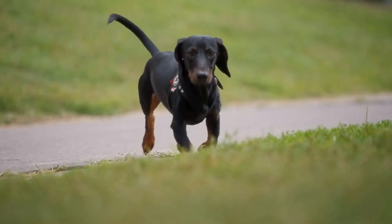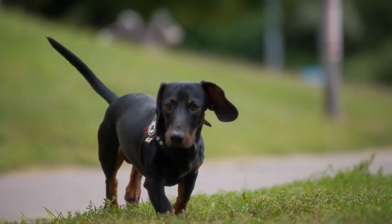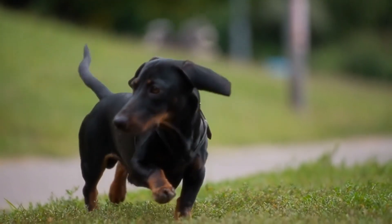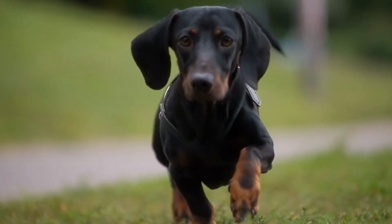Did you know that these dogs were originally bred in Germany hundreds of years ago? Their name, Dachshund, actually translates to 'badger dog' in German, which gives us a clue to their original purpose.